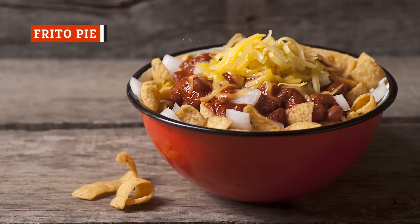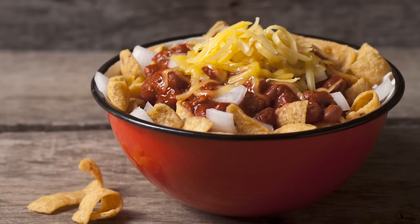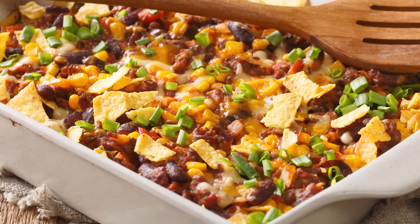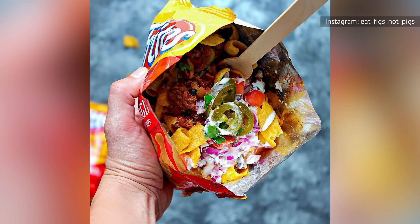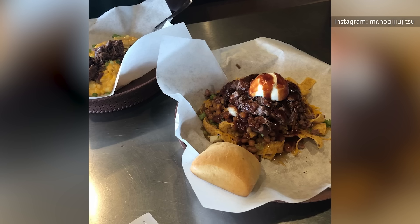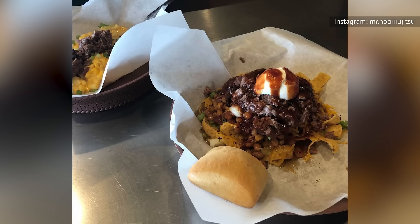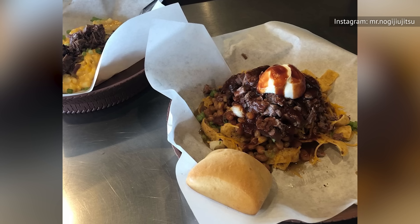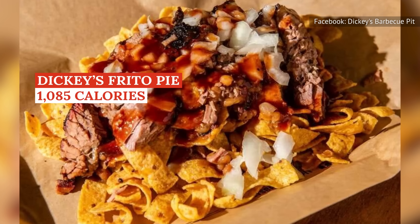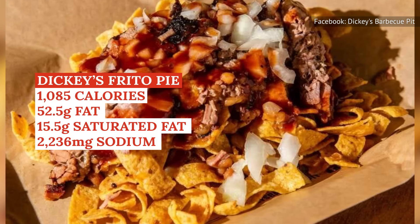You might not find a Frito Pie in every barbecue restaurant you go to, but there's a good chance you'd want to try it if you saw it. This uniquely southwestern recipe is sort of like a barbecue-infused take on nachos, with corn chips serving as a base upon which chili, shredded cheese, and a host of toppings are piled. Barbecue restaurants' Frito Pies, like Dickies Barbecue Pit's Frito Pie Stack, are often a plate of corn chips topped with a tower of brisket, barbecue beans, and shredded cheese. The per-serving calorie count comes in at 1,085, with fat at 52.5 grams, saturated fat at 15.5 grams, and sodium at 2,236 milligrams.